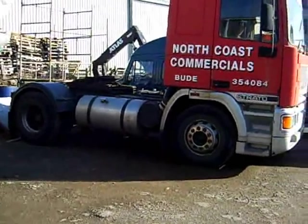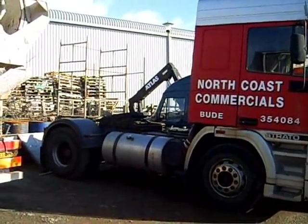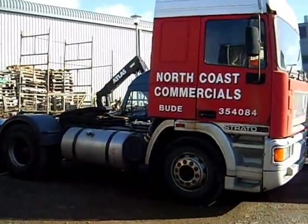How much are you selling this truck for? 600 pounds — but it's taken away. There we are, 600 pounds!